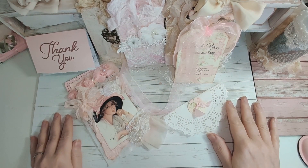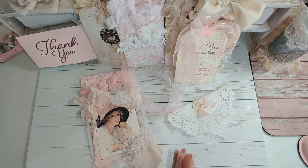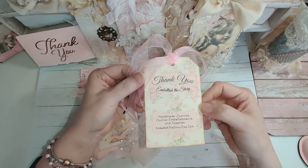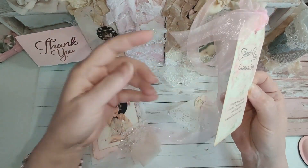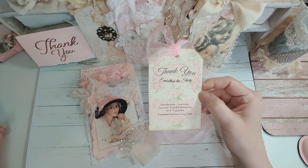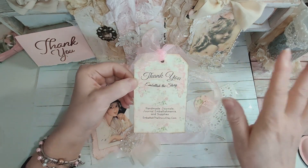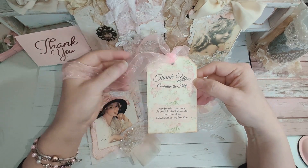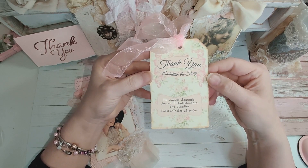Hi everyone, it's Doreen with Ooh La La Vintage Treasures and I have beautiful happy mail to share with you today. This is from my sweet friend Tammy — she is Embellish the Story. Isn't this beautiful? This is her Etsy shop tag and she wrapped my package in cellophane. I laid it all out for you. Her tag says: Thank You — Embellish the Story — Handmade Journals, Journal Embellishments and Supplies.